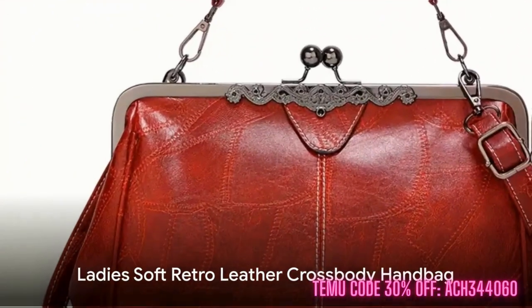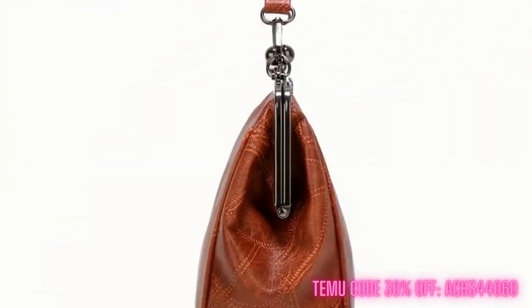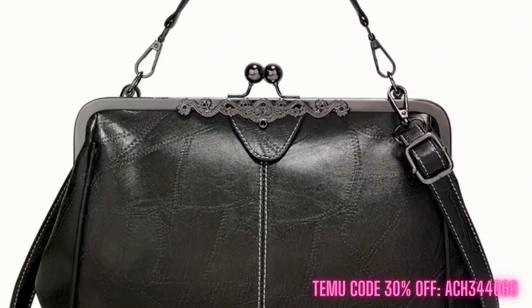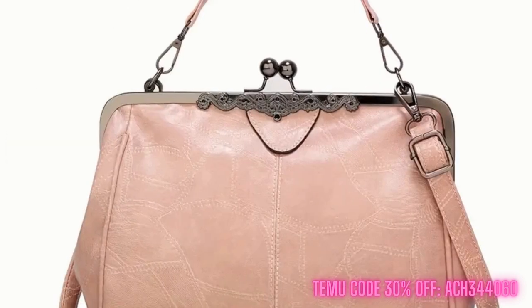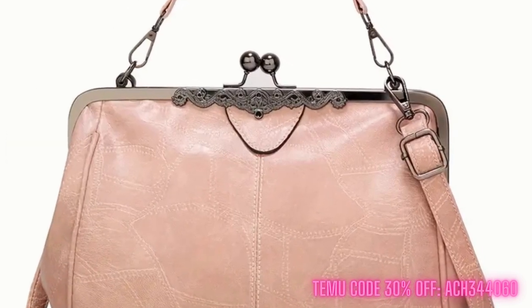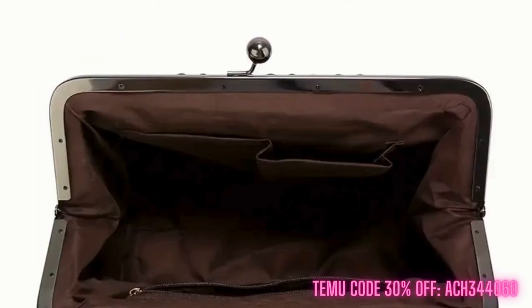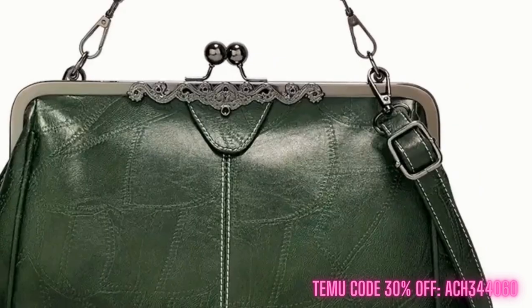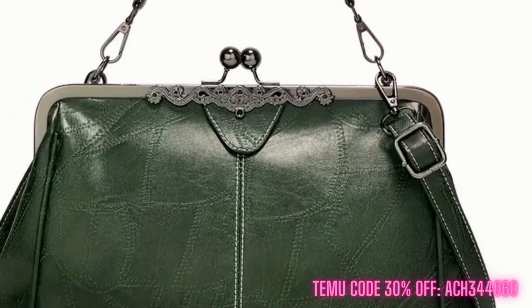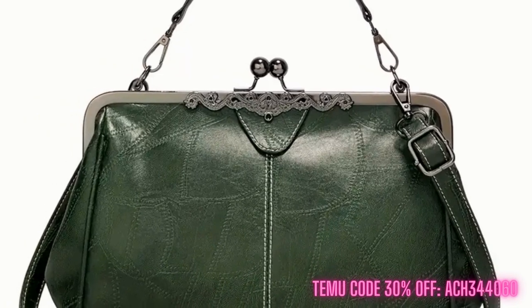Our fourth pick is the Ladies Soft Retro Leather Crossbody Handbag. This bag balances style and practicality, while adding a touch of vintage charm with its clasped opening. It comes with a detachable shoulder strap, making it adaptable for any occasion. Plus, the multiple pockets provide ample space for your essentials. This bag effortlessly elevates any outfit, and it's a steal at only $12.74.